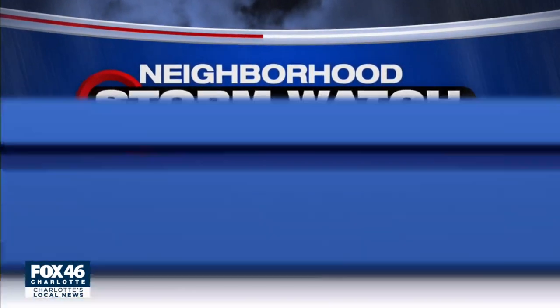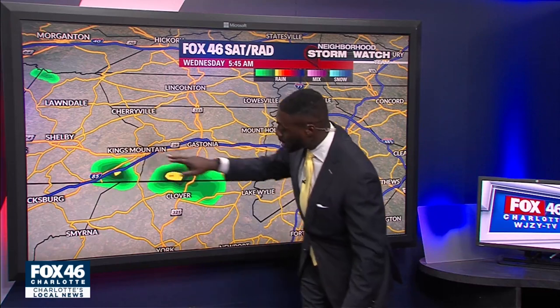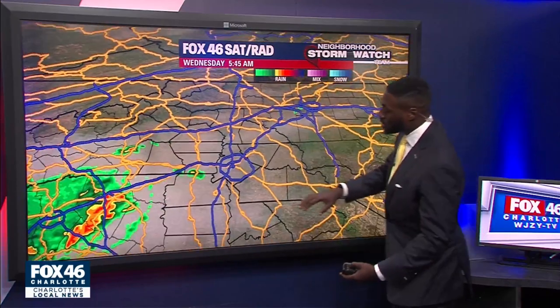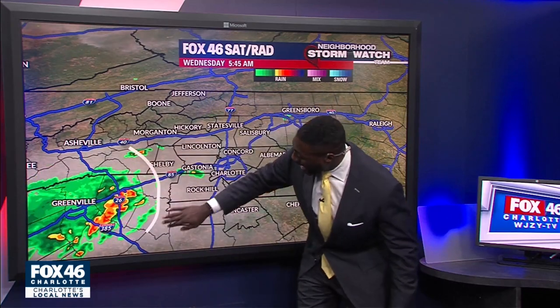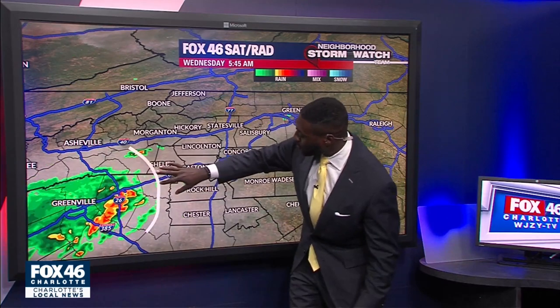We are watching these scattered showers right now just north of Clover heading towards Gastonia, south of Kings Mountain. We're going to watch as some of this rain pushes to the north and east, really just trying to make its way even further towards the Queen City. But as you can see, we have a big swath of rain off to our south and west, and there's this boundary right over here — as you can tell, it just tapers off as it makes its way towards Shelby.